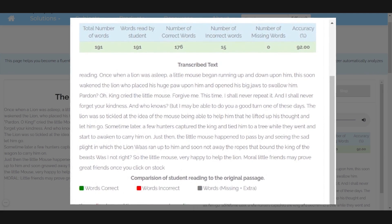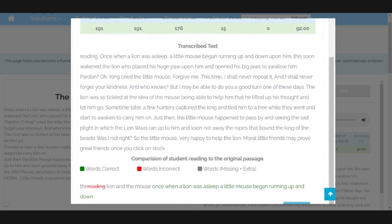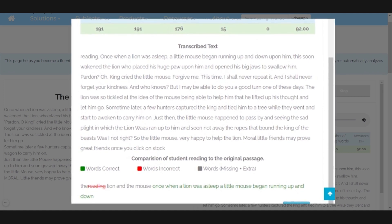As you come down, it shows you the transcribed text, i.e. the text you just read. The incorrect and missing words are also highlighted with different color codes to better understand the reading gaps.